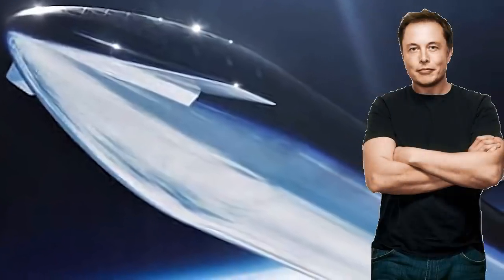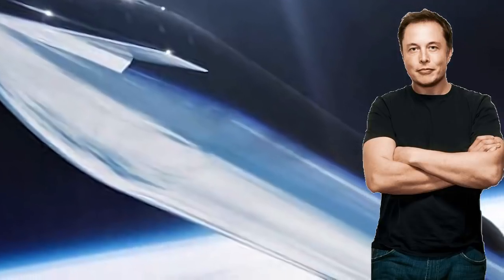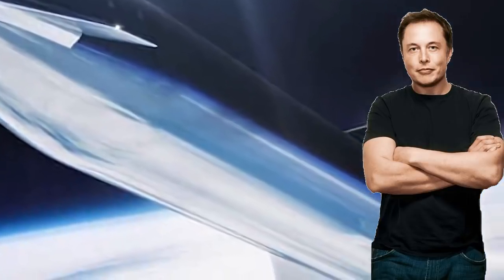Elon Musk is set to reveal a stunning presentation of SpaceX Starship, the fully reusable space vehicle that will sit on top of SpaceX's Super Heavy.